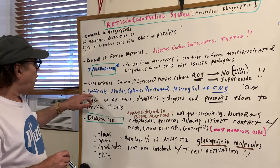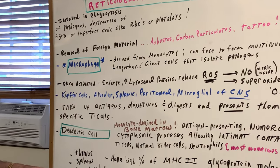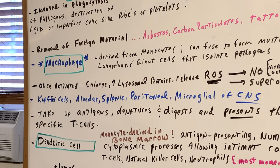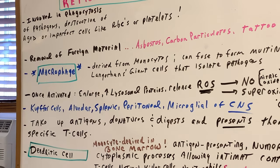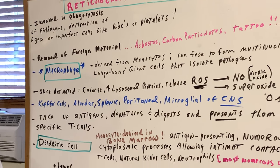We have specific names for macrophages depending on their location. If they're in the liver, we call them Kupffer cells. In the lungs, alveolar macrophages. In the spleen, splenic. In the abdominal cavity, peritoneal. And even in the CNS, we call them microglial. But the bottom line is these are all macrophages.